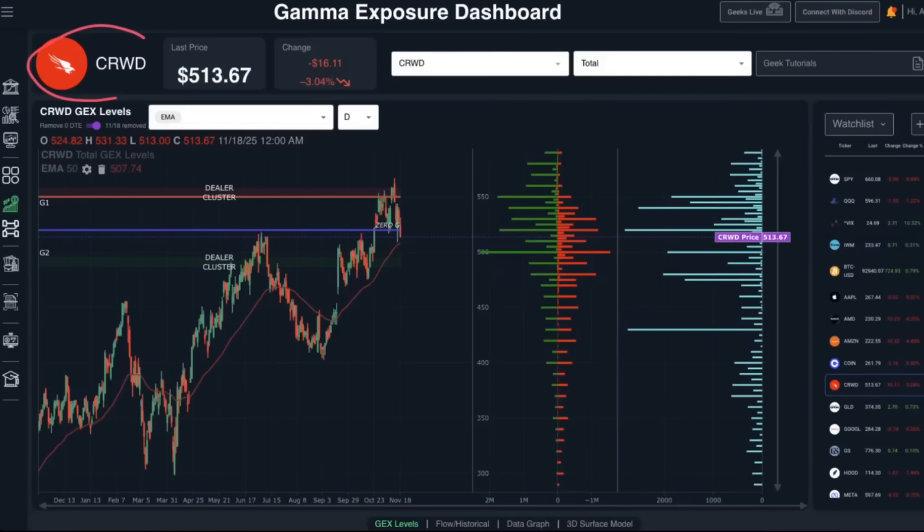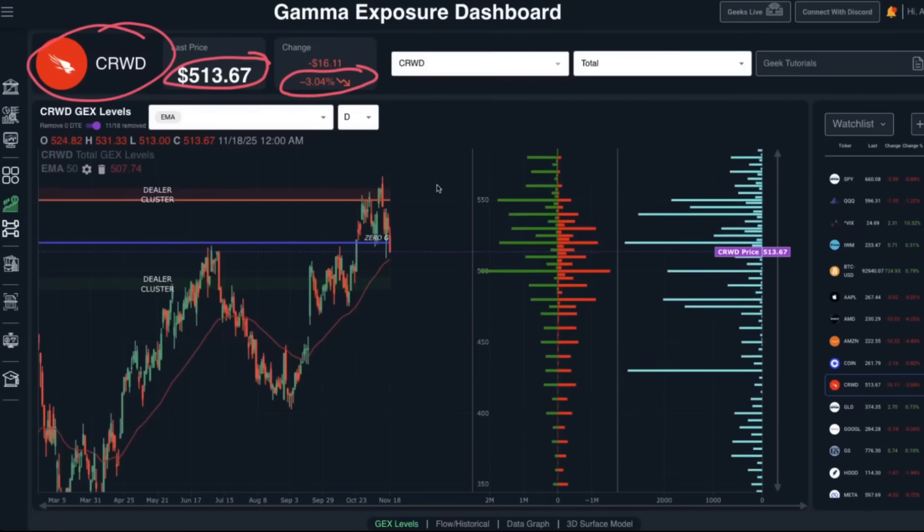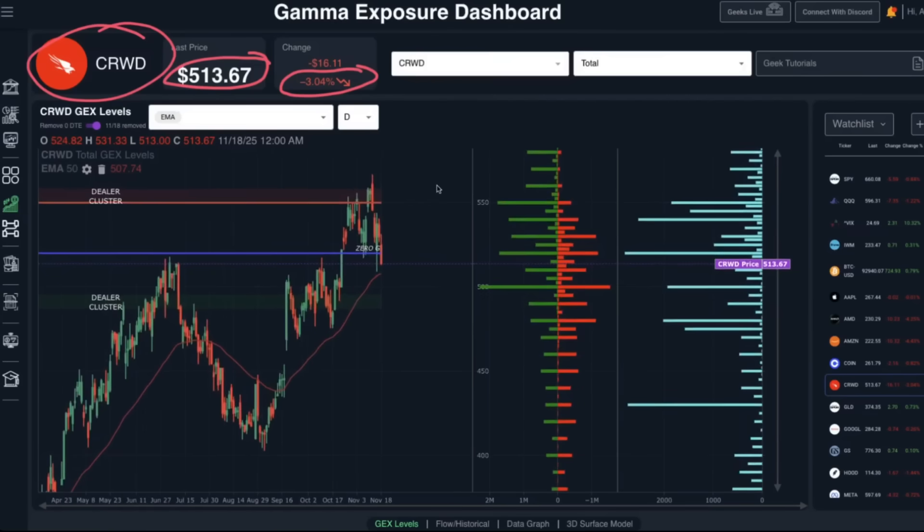CrowdStrike was down 3.04% today, closing at 513.67. Zooming in over the last month, CrowdStrike has been primarily trading between the 550 and 500 level, with gamma exposure mostly concentrated between those major strikes. CrowdStrike has been in a decent uptrend since mid-September, holding the 50-day EMA, while a lot of other tech names have been failing below theirs — making it one of the stronger names holding above that level.